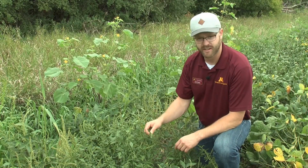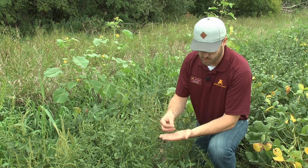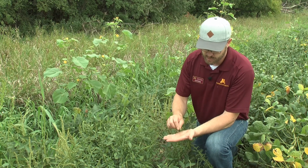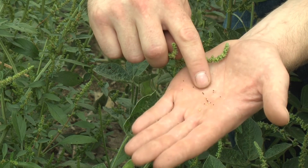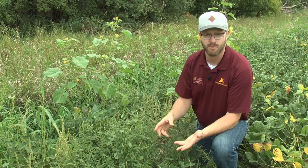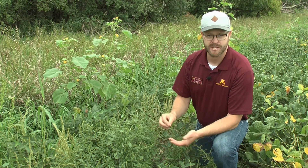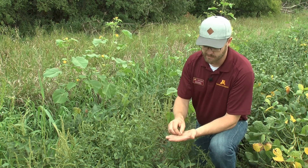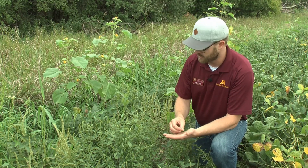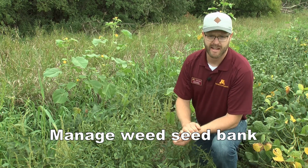One issue with fence line weeds or weeds out in the middle of the field — especially for pigweeds — is here we have a female waterhemp plant that certainly already has viable seeds. A good way to check if a weed has produced viable seed is to tap the seed head in your hand: if there are any darker seeds, you have a pretty good confidence level that there are viable seeds. This plant, if you were to pull it, should really be bagged and removed from the field; otherwise those seeds will be there in the seed bank going forward. A female waterhemp plant has a lot of potential to produce seed, and most pigweeds with small seeds can produce thousands and thousands of seeds per plant, especially larger plants without much competition.